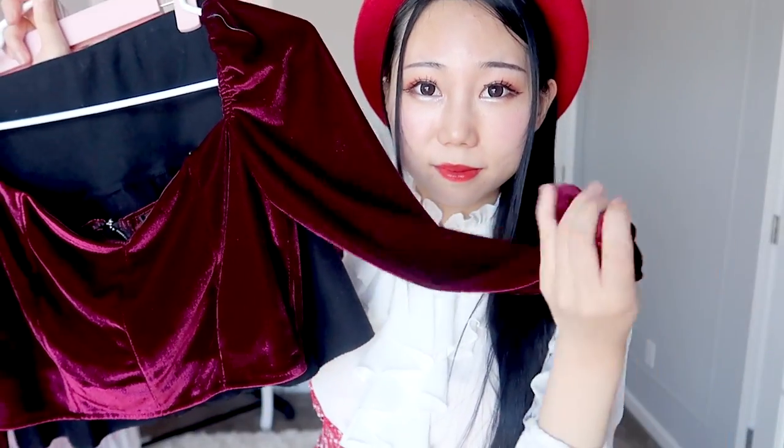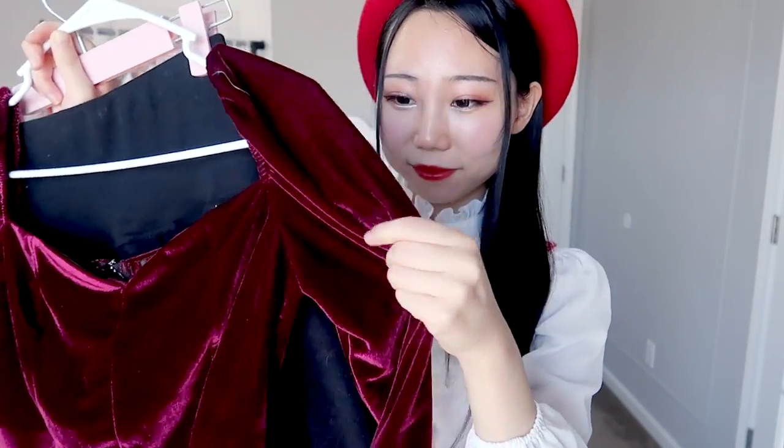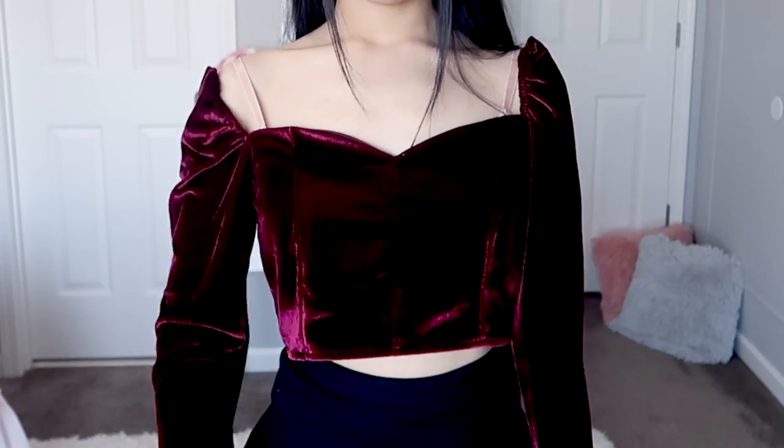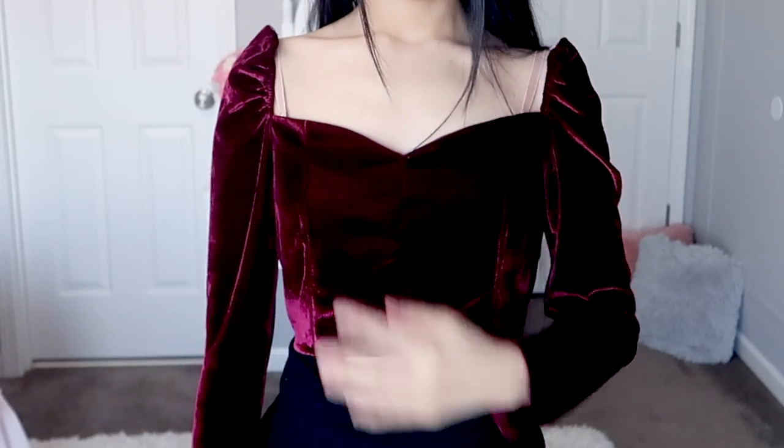The next outfit is a bit sexy — this is the sweetheart neck crop velvet top. The fabric is very soft and the zipper is in the back. I'll wear a black skirt to go with it; you could also wear black pants or shorts. I love the style and the color, but the shoulders don't fit me — they keep falling down, so I'll have to fix it. This outfit gives you a mature, sexy, and feminine look. After fixing the top, I'd love to wear this outfit on a nice date.